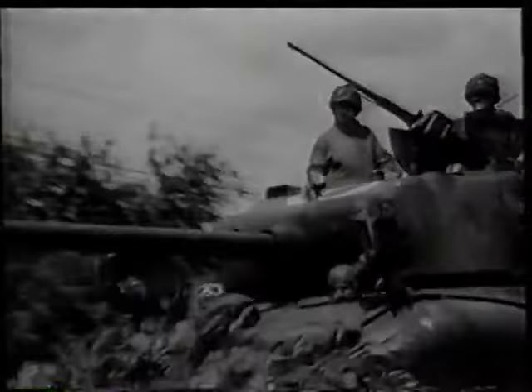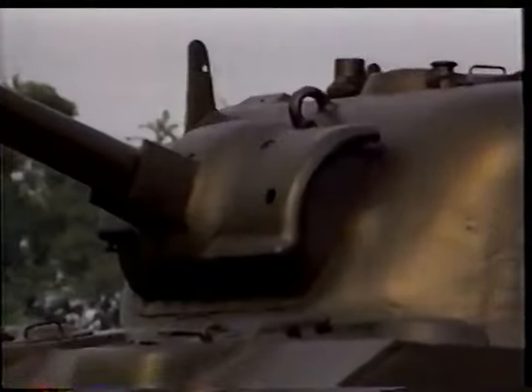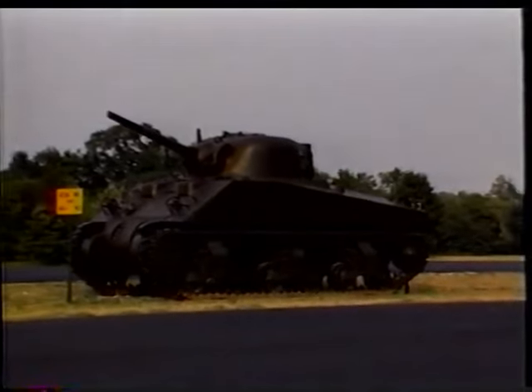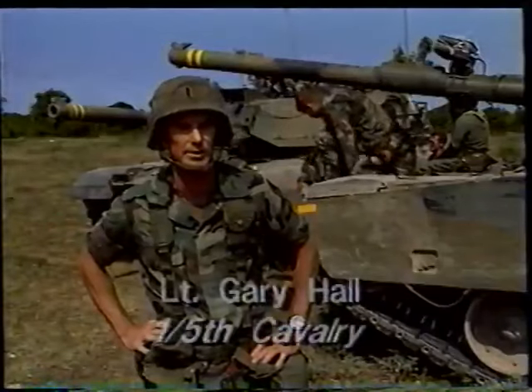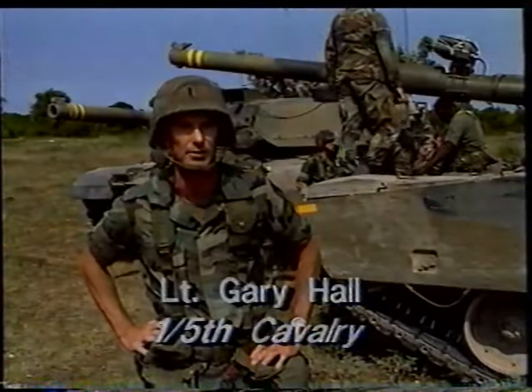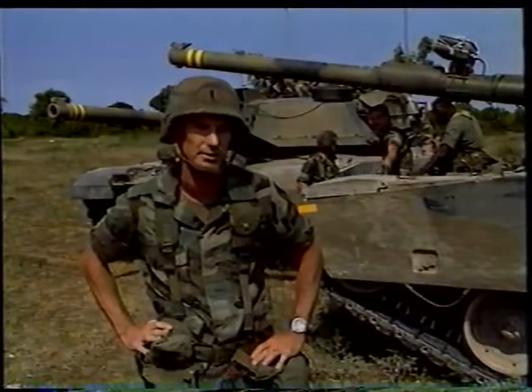American tanks have changed greatly since Creighton Abrams' days. The M4 Sherman tank, like the one commanded by Abrams in World War II, was armed with a 75-millimeter gun. Today's M1A1 is armed with a 120-millimeter gun that is three times as powerful. The Sherman was protected by a bit more than two inches of steel armor. The advanced Chobham armor of the M1A1 offers protection 12 times as great. The M4 was a fast tank for its day, capable of 25 miles per hour on roads. The M1 Abrams is nearly twice as fast, even in rough terrain. The increased speed allows you to do a lot more things than you normally could with the slower M60 series.